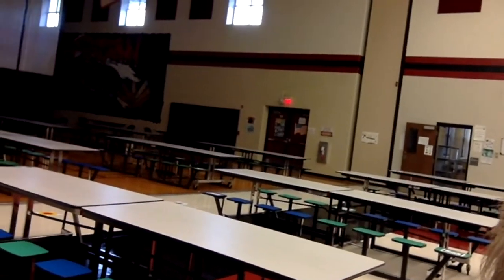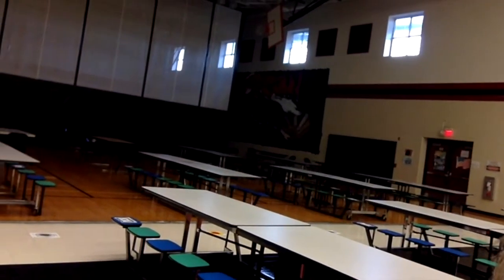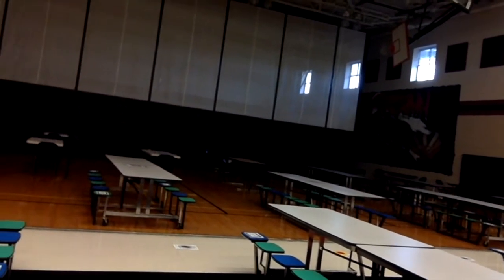You can see all the way over into the gym. We now have tables set up onto the gym floor, and the drop-down wall between the gym and the cafeteria is down to give us more seating.